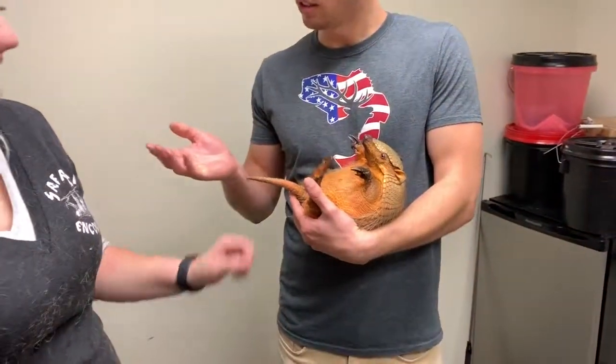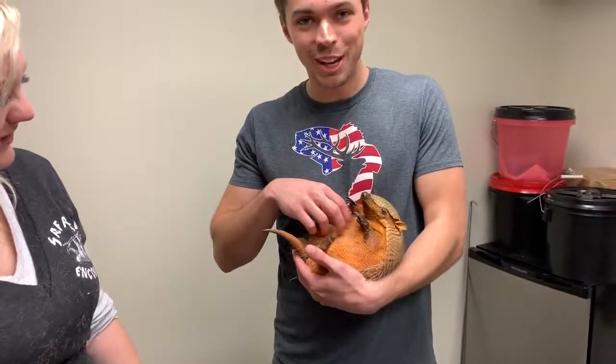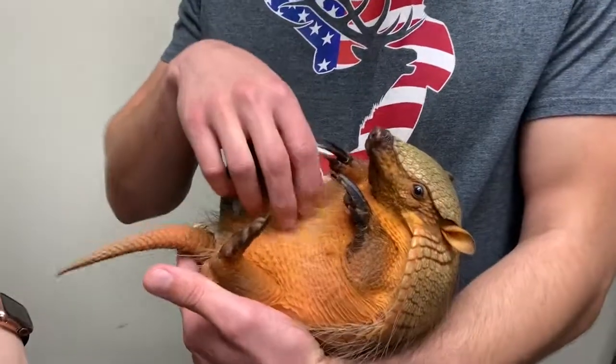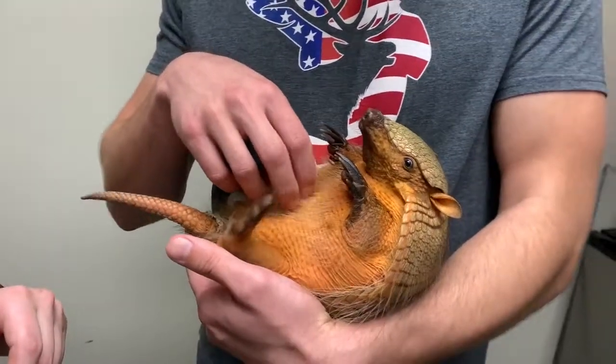I loved doing belly rubs when I held the male — they actually get a little ticklish when you scratch their belly. You can see the foot going from the little rubs, which is so cute.